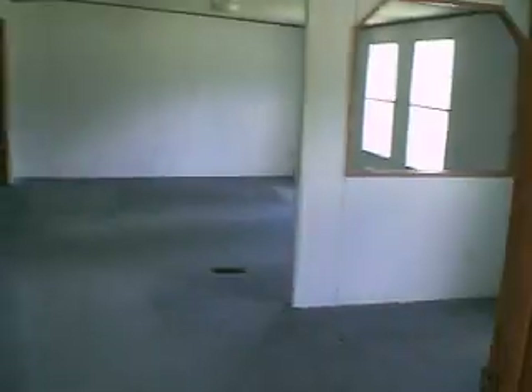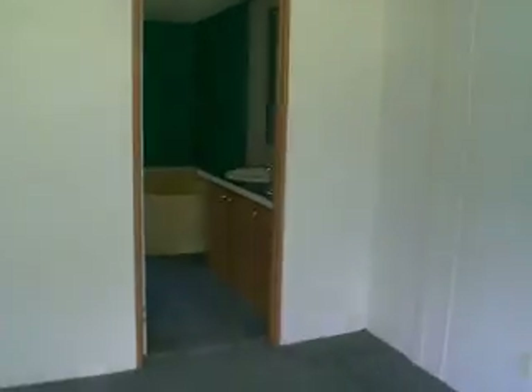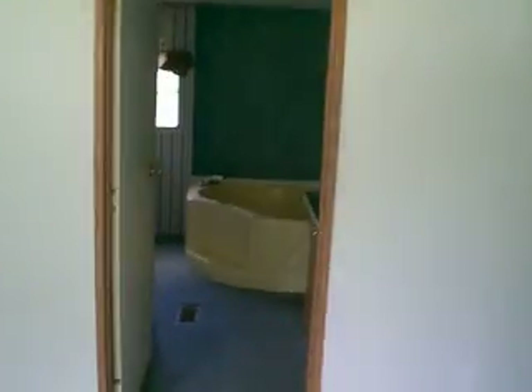You walk to the master bedroom, which has a small living room right here, and then you walk to the area where the bed goes. It has its own bathroom, which is connected to a big walk-in closet.